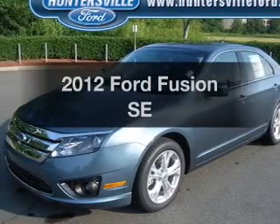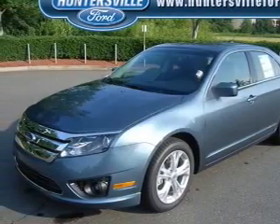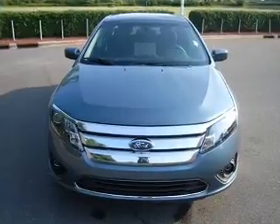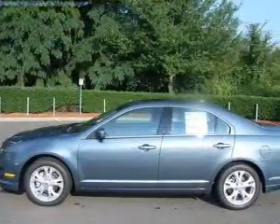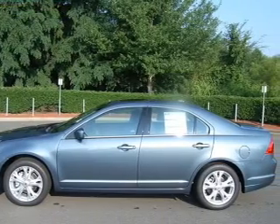Presenting the 2012 Ford Fusion — this is the set of wheels you've been looking for. With an efficient four-cylinder engine that responds smoothly to its six-speed automatic transmission, the anti-lock braking system will keep you safe on the road.